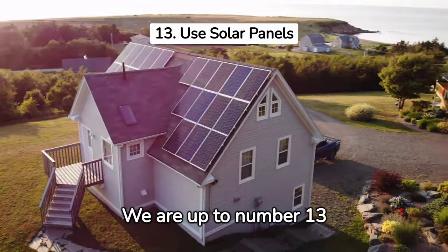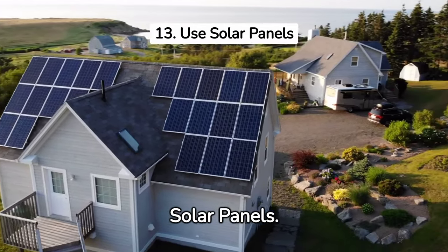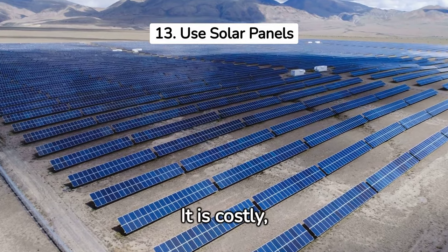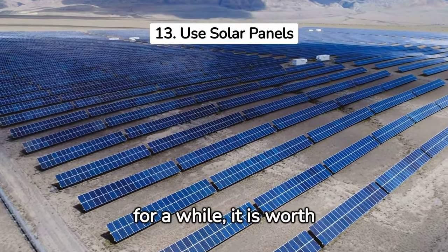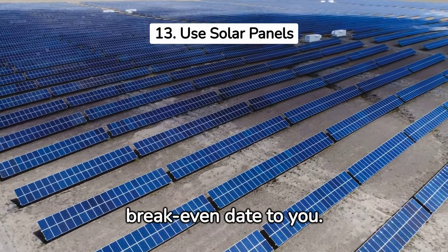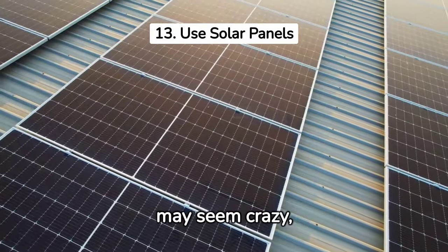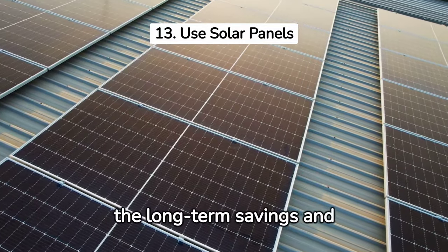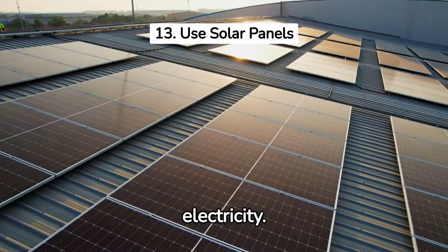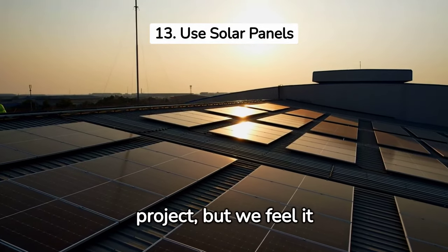We are up to number 13 of our 15 recommendations: invest in solar panels. We have solar panels in our house, so our money is where our mouth is. It is costly, but if you plan to be in your house for a while, it is worth it. Ask your salesperson to provide the break-even date, then decide if you think you will live in the house that long. Although the upfront costs may seem steep, the long-term savings and environmental benefits make it well worth considering as an alternative source of electricity. We also know this isn't an easy do-it-yourself project, but we feel it belongs on the list.